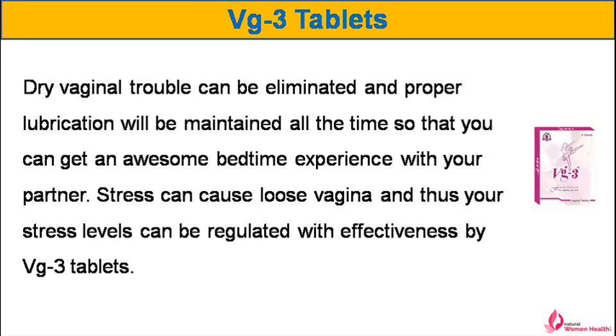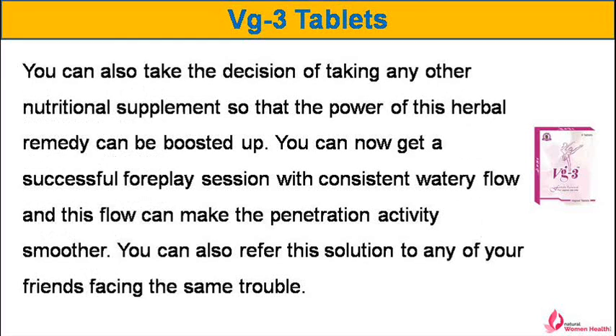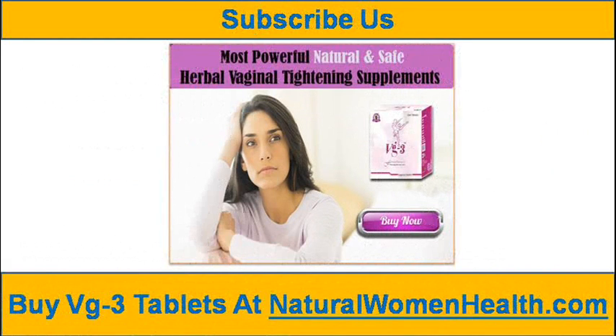Stress can cause a loose vagina, and thus your stress levels can be regulated effectively by VG-3 tablets. You can also take the decision of taking any other nutritional supplement so that the power of this herbal remedy can be boosted up. You can now get a successful foreplay session with consistent watery flow, and this flow can make the penetration activity smoother. You can also refer this solution to any of your friends facing the same trouble. You can find more details about VG-3 tablets at naturalwomenhealth.com. If you liked this video, please subscribe to our YouTube channel to get updates of other useful health video tutorials. Thank you for watching this video.